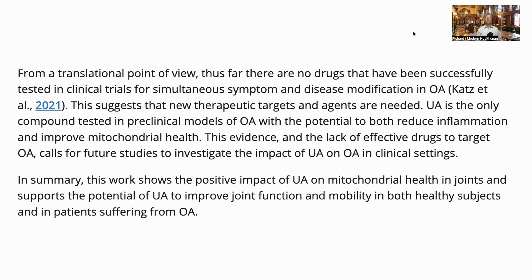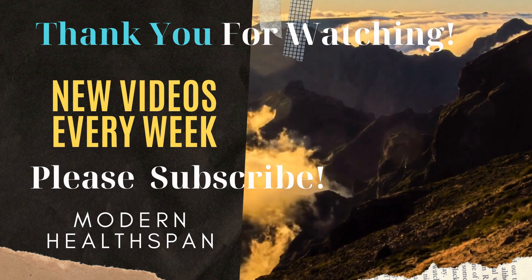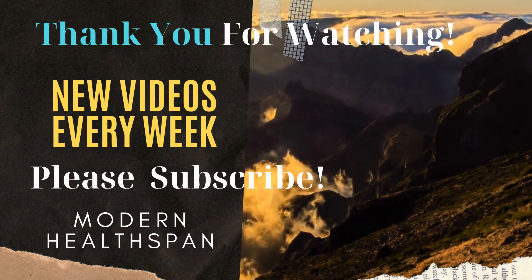Urolithin A, as a promoter of mitophagy, is an interesting supplement with other beneficial effects as discussed by Dr. Singh. It is great that it can also help support joints in osteoarthritis. Do Not Age has recently released a urolithin A supplement for which you can get a 10% discount with the code MODERNHEALTHSPAN — please see the link in the description. Thank you for your attention, and I will speak to you all again soon.